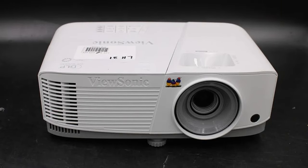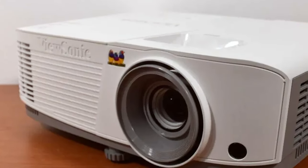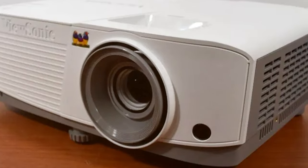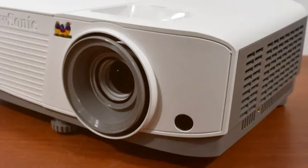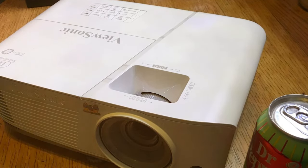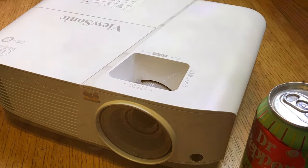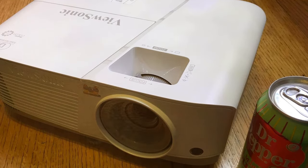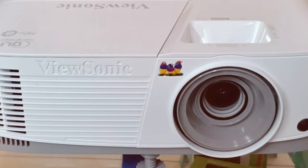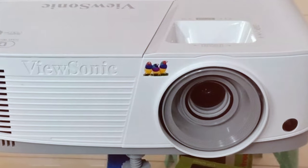Connectivity options are aplenty with HDMI, VGA, and multiple input sources, making it easy to link up your favorite devices. The ViewSonic PA503S is also an eco-friendly choice with its energy-saving Super Eco Mode. Plus, it boasts a lamp life of up to 15,000 hours, meaning you can enjoy countless hours of entertainment without the headache of frequent lamp replacements. In summary, the ViewSonic PA503S is a versatile, high-brightness projector that will elevate your viewing experience.